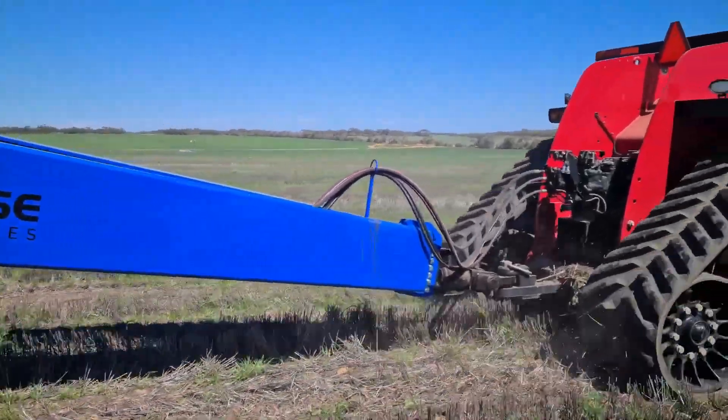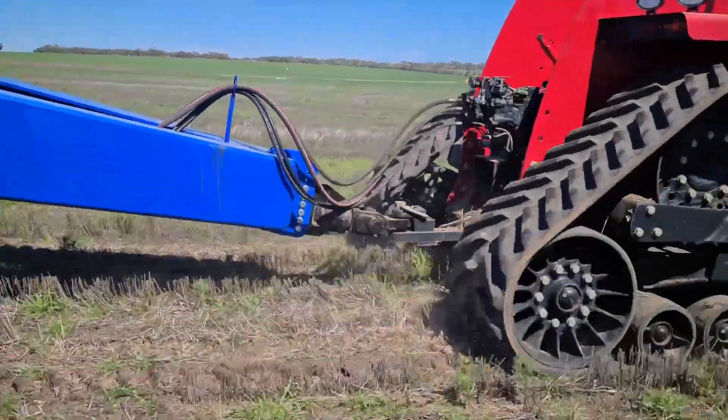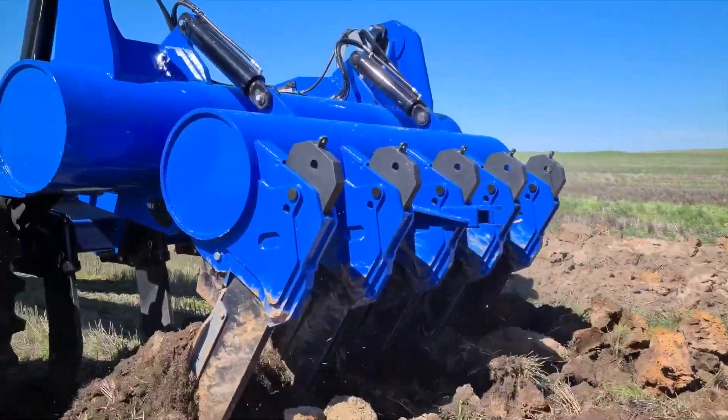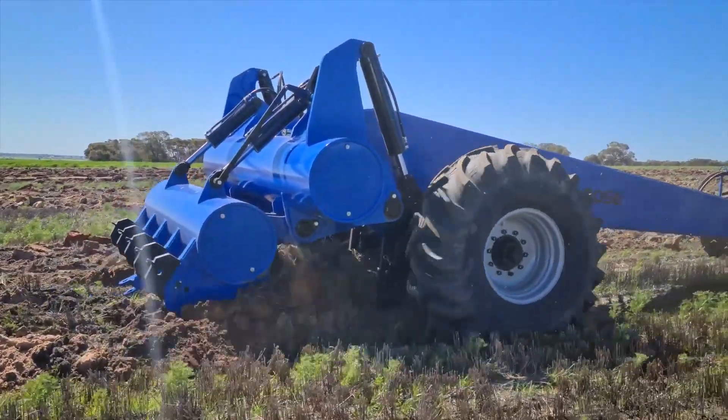As we delve into the functionalities of this innovative soil treatment tool, we unveil a new frontier in agriculture where technology meets soil science to cultivate healthier and more productive crops.